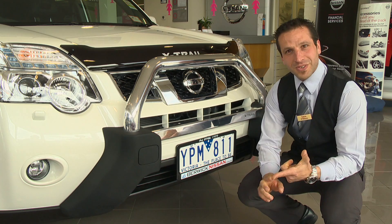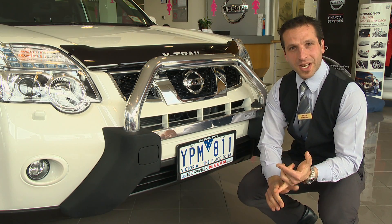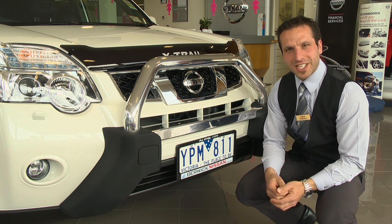The X-Trail comes in petrol, diesel, manual, and automatic. And as you can see, we have fitted some great Nissan genuine accessories.